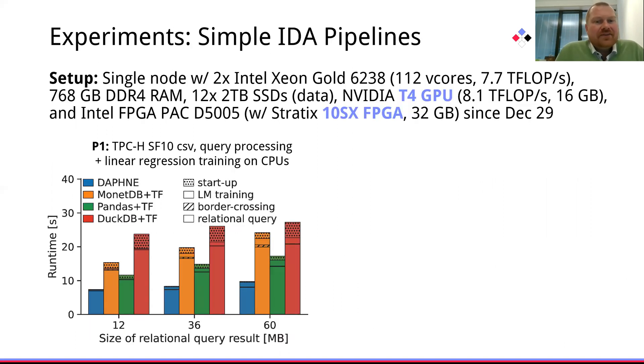Our initial experiments were run on a single node with two Intel Xeon Gold CPUs, which also had a T4 GPU, and very recently we also added a Stratix FPGA. The first pipeline relies on the TPC-H scale factor 10 input data, performs a group join with additional predicates on customers and orders, constructing features per customer, and then training linear regression models directly in one process.